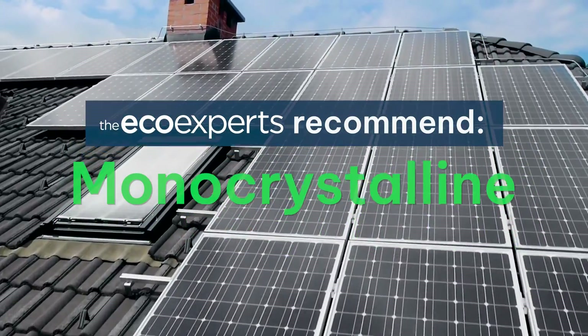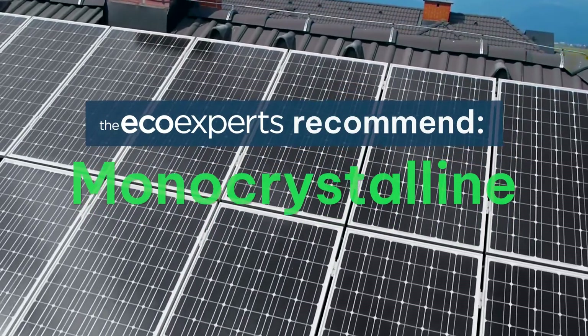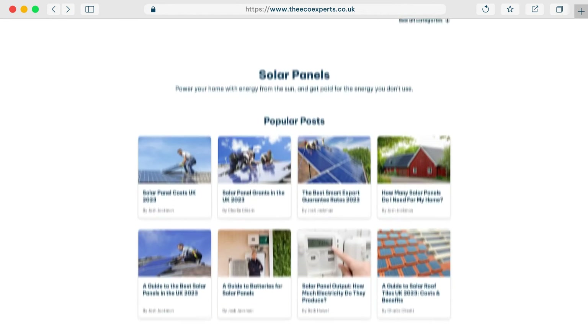Josh, for all the homeowners watching, what would you recommend as the best overall type of solar panel? Monocrystalline, 100%. It's the most efficient one on the market at the moment and it can save you the most money on your energy bills. We would say it doesn't look as good as solar tiles, but it still looks pretty good. It's fantastic. Well, I've been Charlie. I've been Josh. And if you want to find out more about solar panels, how much they cost, how many you need, head to our website, theecoexperts.co.uk.